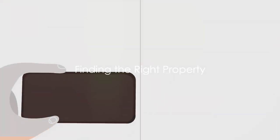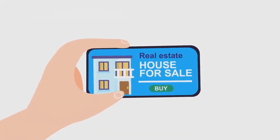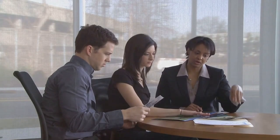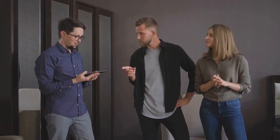Finding the right property is the cornerstone of successful investment. One of the most traditional ways is through a real estate agent. They are professionals with an extensive network and insider knowledge that can give you access to properties not yet on the open market, and they can help you navigate the often complex world of real estate with ease. Bear in mind, though, that they work on commission, so ensure your interests align.